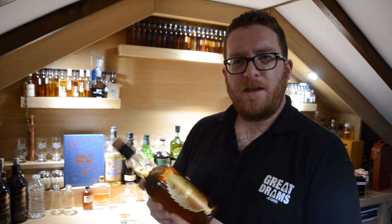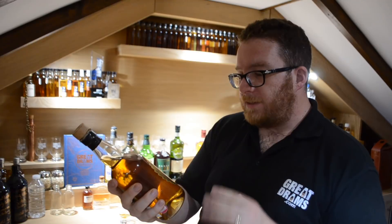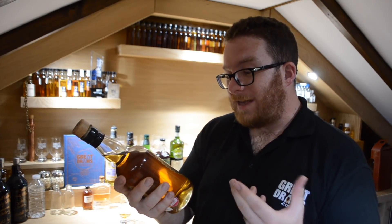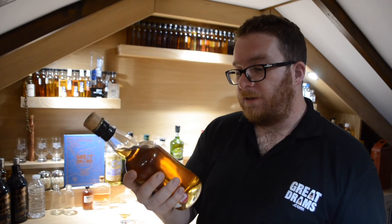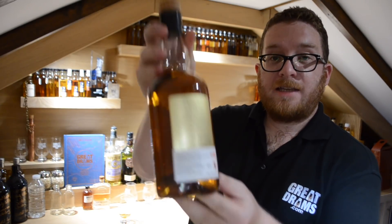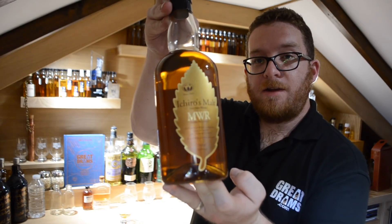Great drams! Hi, how are you? Hope you're doing well. This is a video going through Ichiro's Malt Pure Malt Whiskey, Mizunara Cask — the Mizunara Wood Reserve, which is a pure malt whiskey matured, vatted, and bottled at the Chichibu distillery in Japan at 46% ABV. Fantastic Japanese label on the back — love the leaf design here.